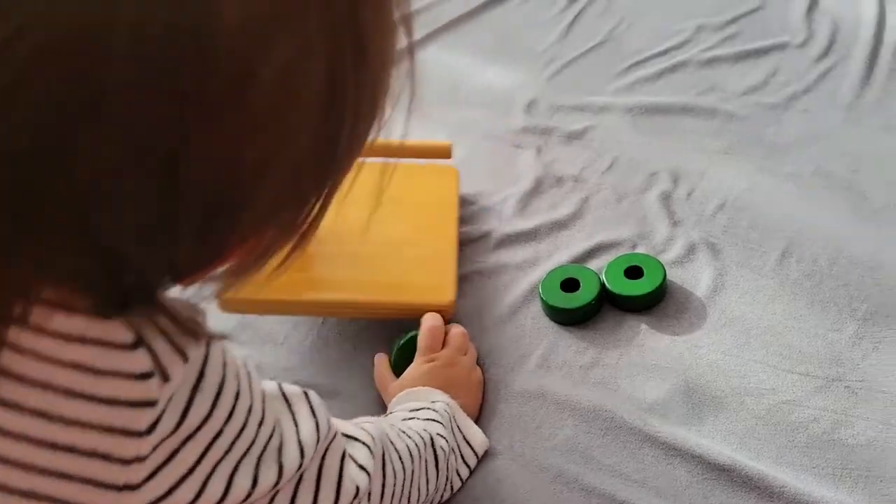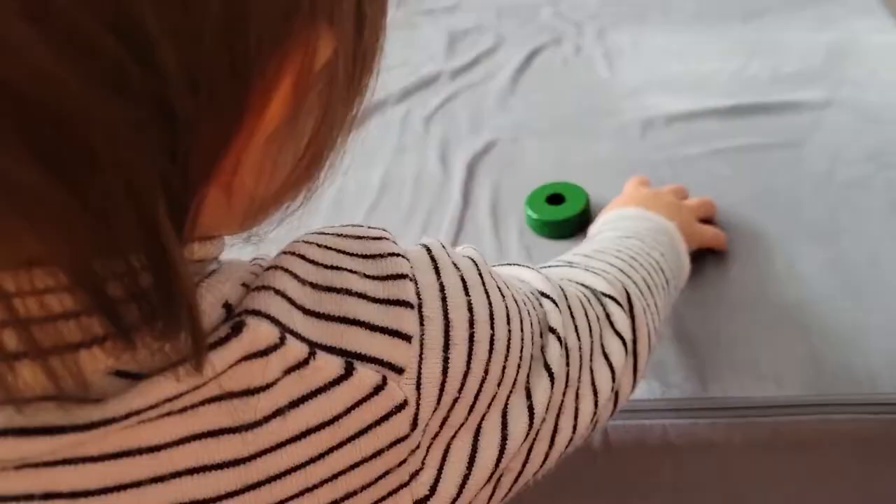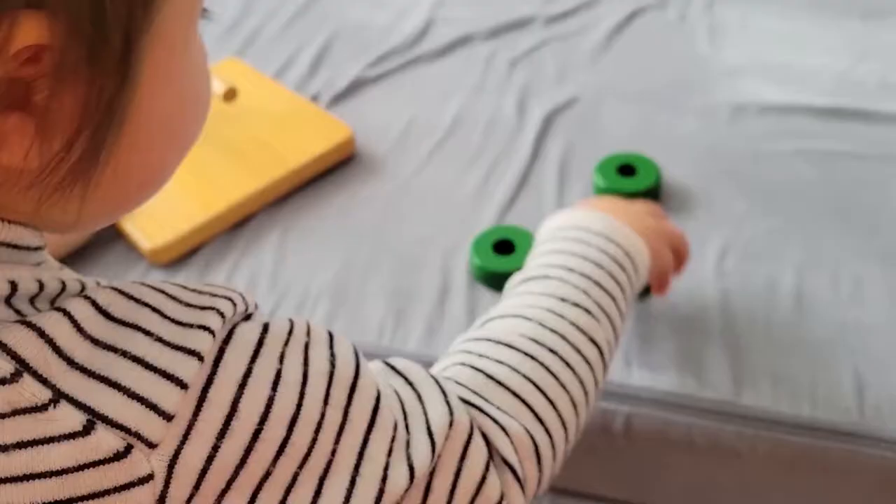Before we dive into the activity ideas for 16 to 18 month olds, I wanted to remind you these are just that — they're activity ideas. This is not a report card of how well Stella is doing and it's not a report card of how well your child is doing. It's also not a reflection of anyone's parenting abilities. These are simply activity ideas that your child may be ready for and interested in around this age range.